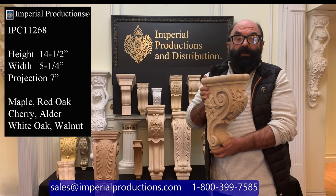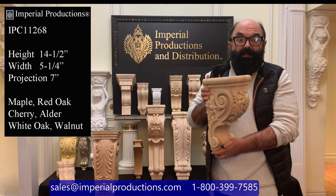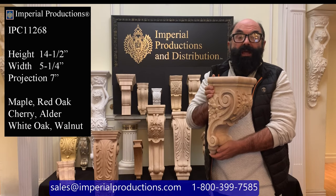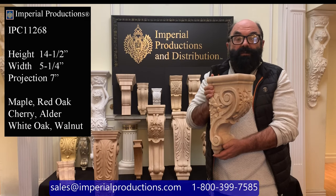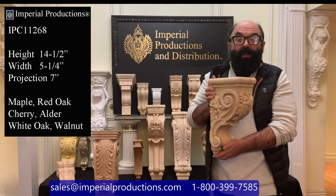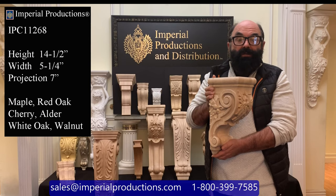Hi, I'm Martin Richards for Imperial Productions. This is the IPC11268. It's part of Imperial's collection of hand-carved corbels and consoles. This particular one is carved from hard maple, and it's available in walnut, cherry, alder, red oak, and white oak for exterior applications.